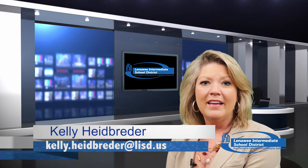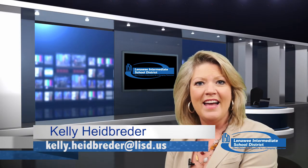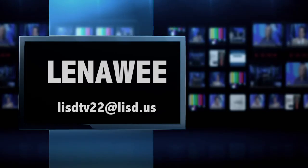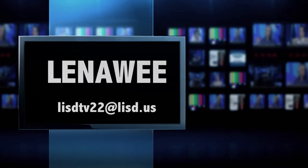Love to see that Wildcat pride! That's our show for today. Thanks for sharing some time with us, and if you see something amazing going on right here in Lenawee, we want to know about it. Email us at lasd22@lasd.us. I'm your host Kelly Heidbrader — make it a great day, Lenawee!